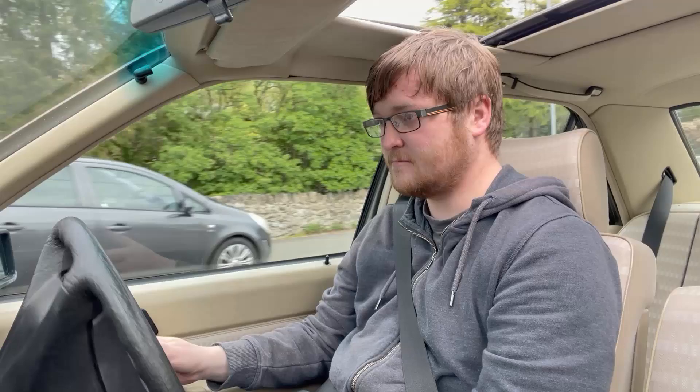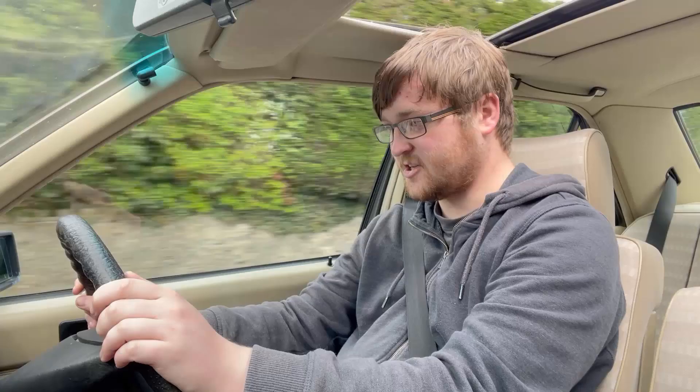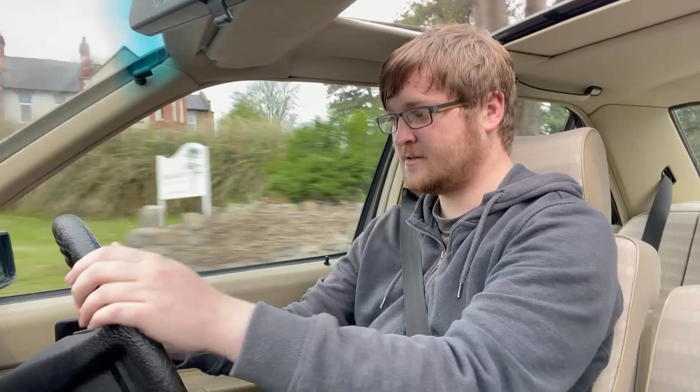Where's the accelerator? There it is. The speedometer's got a bit of a mind of its own — there we are, it's working now. That's 30 miles an hour. Yeah, gear change is good. Rides pretty comfortably.